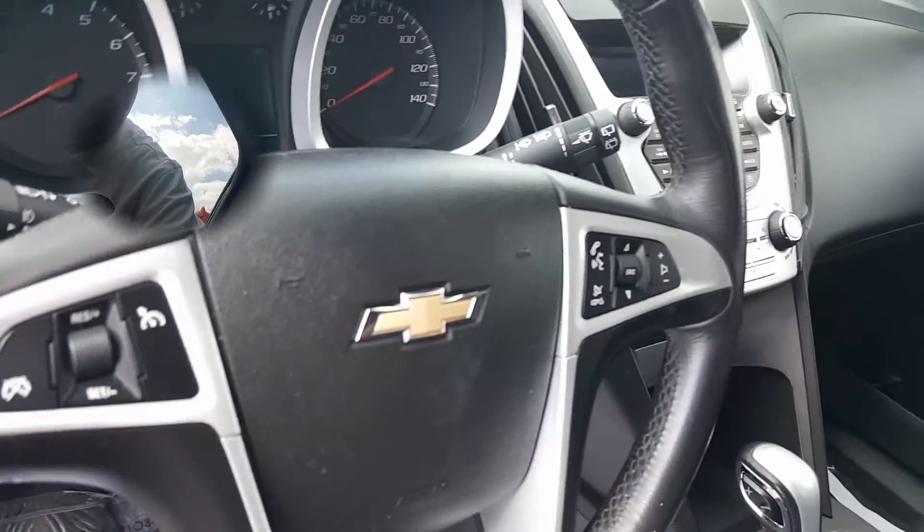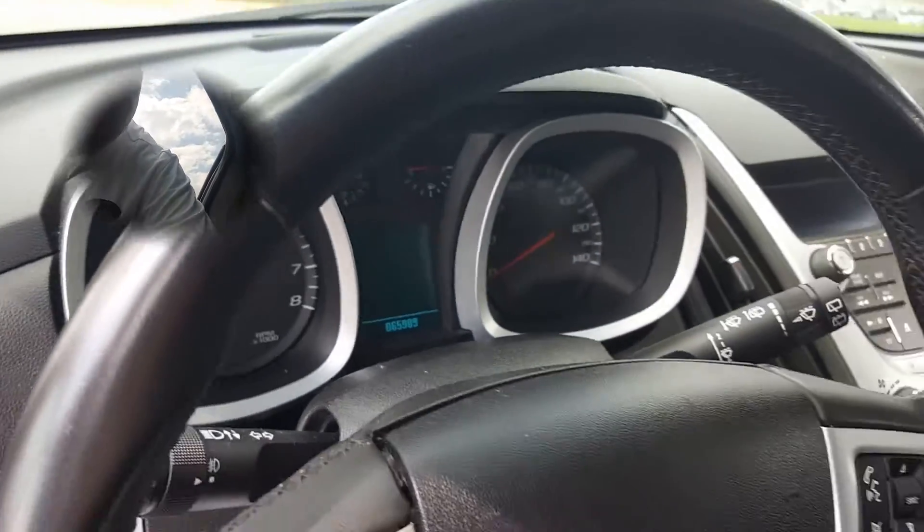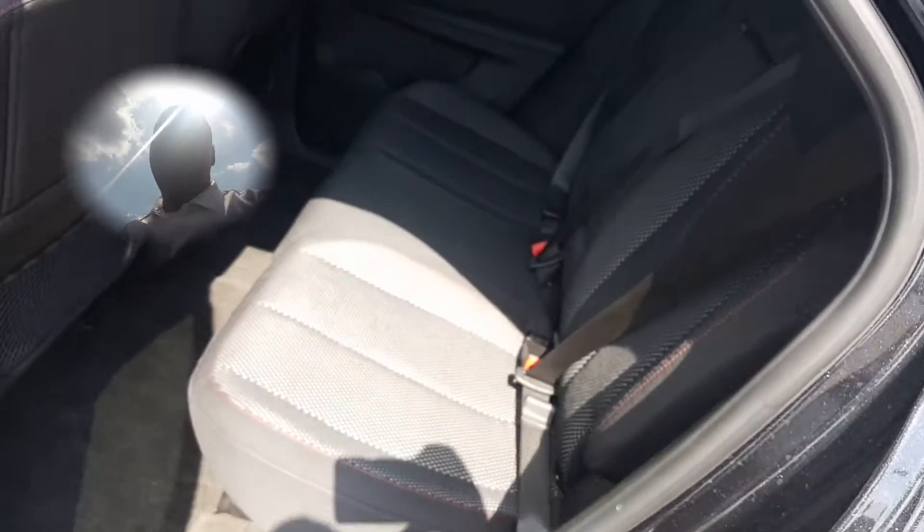It also does have your Bluetooth connectivity there on the steering wheel. Only 65,000 miles on this one. The interior is in really good shape — you have the option of extending the back seat room by a couple of inches, which is a really nice option.